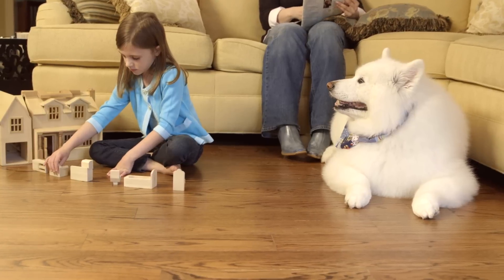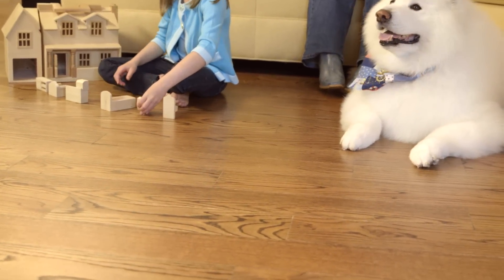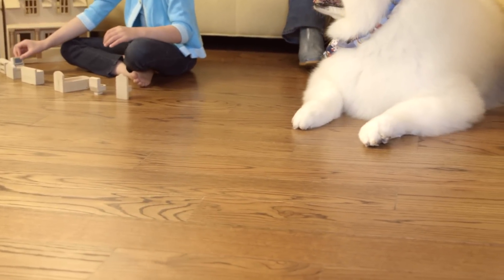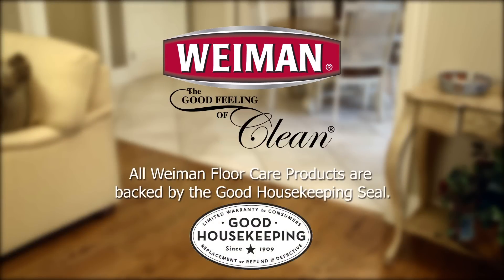Since Wyman has been the leading wood care and premium surface care experts in homes since 1941, you can rely on them for all of your floor care needs. Experience the good feeling of clean every time you use Wyman.